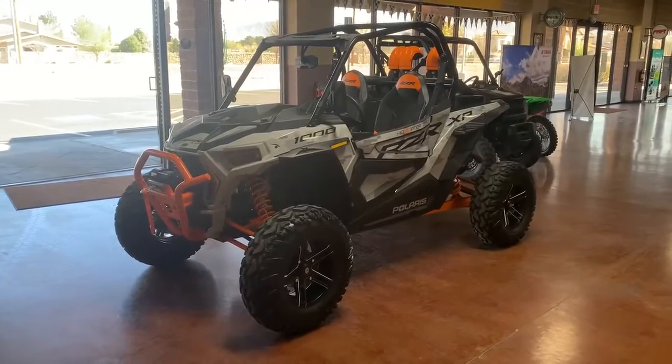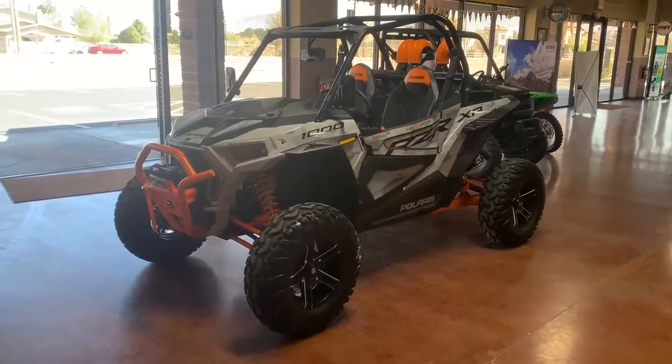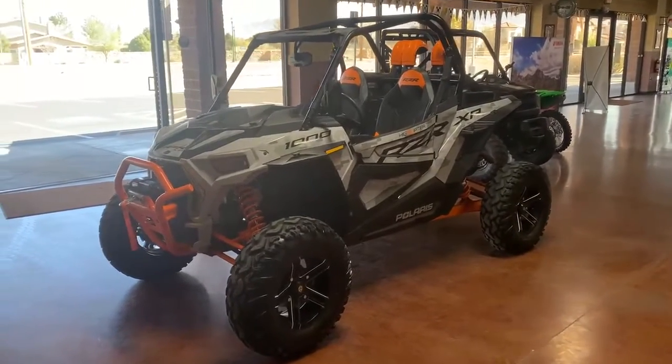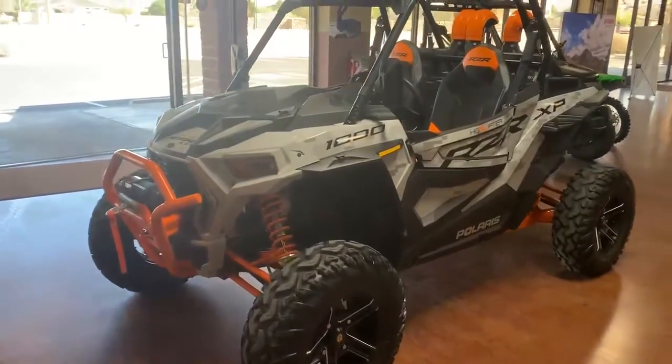Hey everyone, coming to you from Santa Teresa Motorsports showing off this awesome 2021 Razer High Lifter Edition. This guy does have that 1000cc engine on there, and 695 miles.